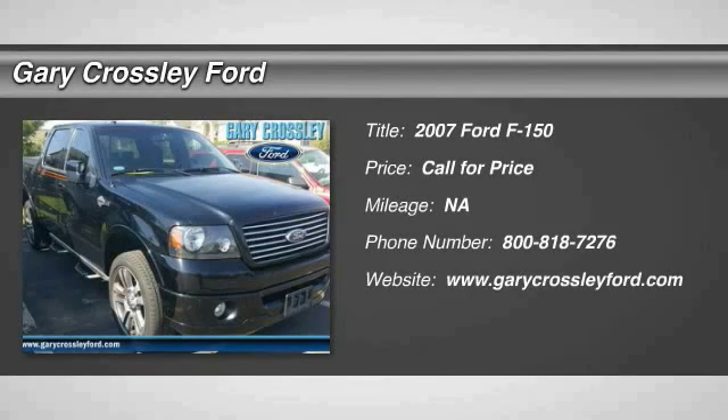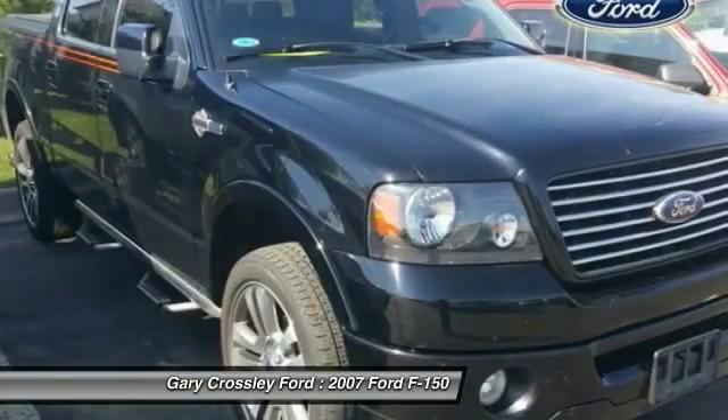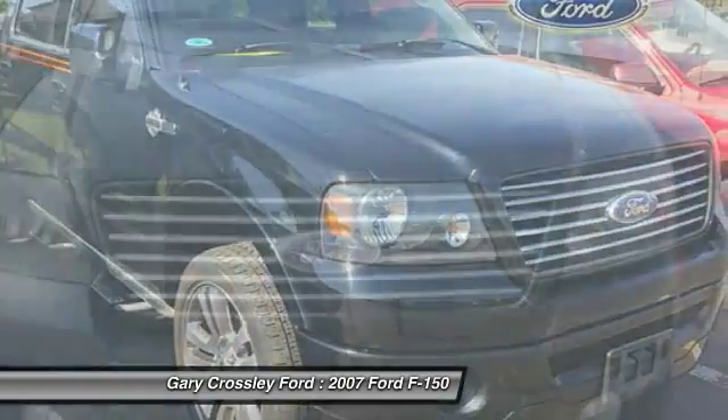The 2007 F-150 — a Ford F-150 knows how to handle any situation. It's built to follow orders. No whining.